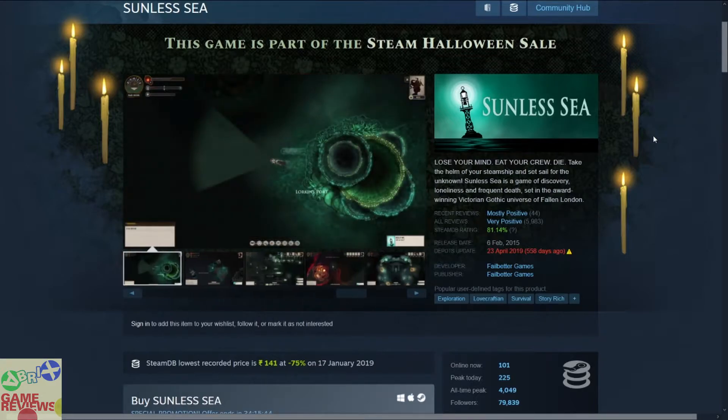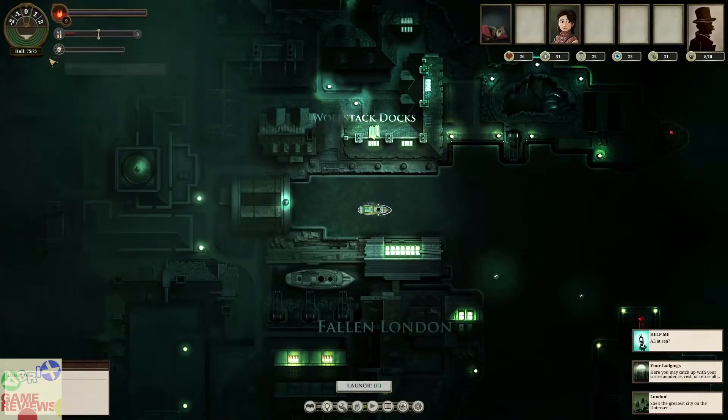The next game, part of the Sunless Bundle, is Sunless Sea — an exploration Lovecraftian survival story game that has mostly positive reviews on Steam and does have Steam trading cards. In Sunless Sea you explore places, craft materials, and manage inventory with a survival element. The game features moments where you might lose your mind, eat your crew, or die. It is an exploration plus inventory management survival experience. If that sounds interesting to you, consider picking it up.